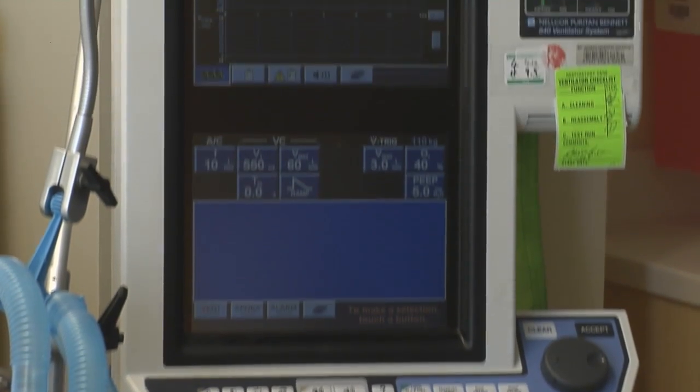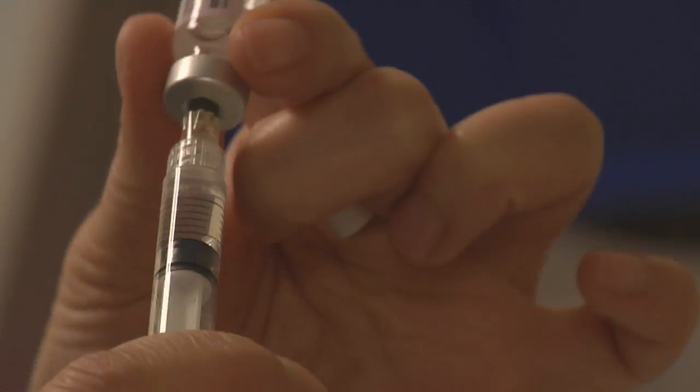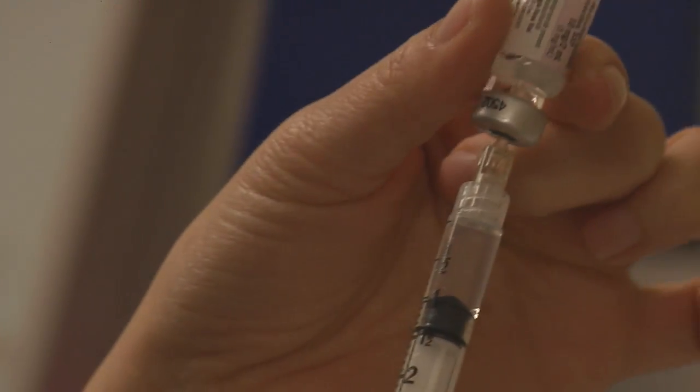Usually to be admitted to the intensive care unit there are certain criteria. Often those patients require a form of life support or a ventilator — a breathing machine — or their blood pressure may be too high or too low, requiring medications to support that. In addition, they may be having arrhythmias where their heart rate is too fast or too slow, and they need continuous medication and monitoring.